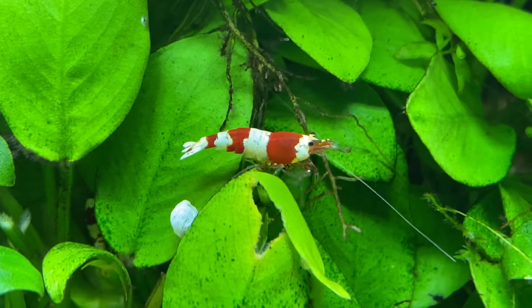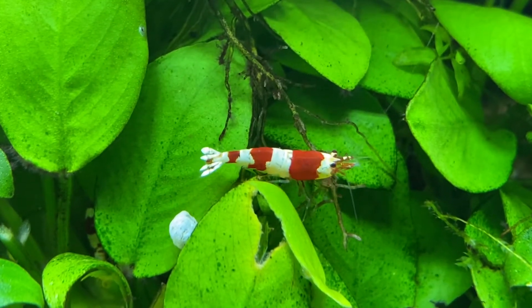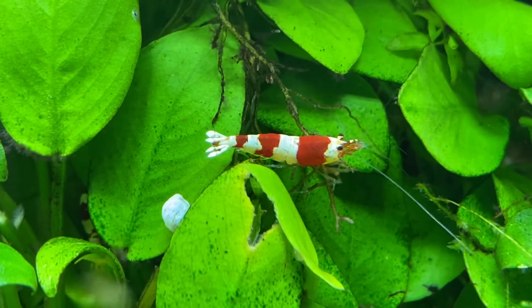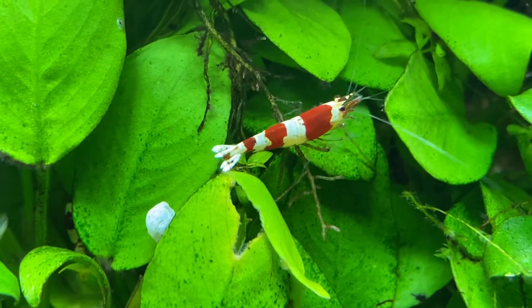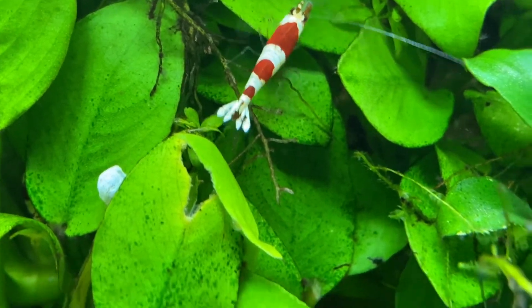Hi, this is Max, and this week's creature is the crystal shrimp. The crystal shrimp is from Japan — a Japanese breeder formed this shrimp's amazing colors.